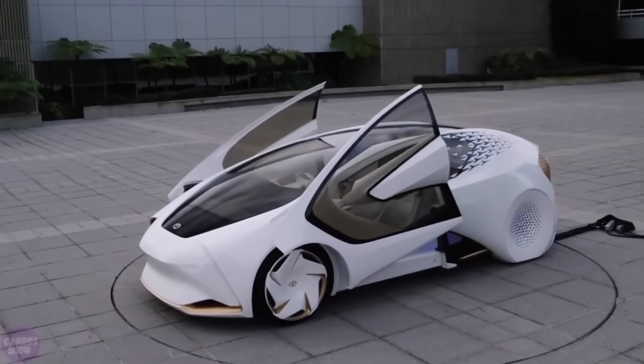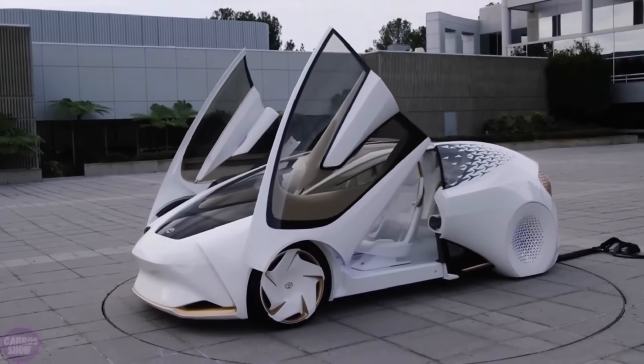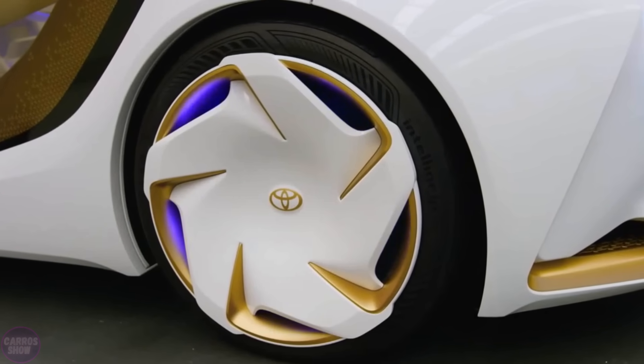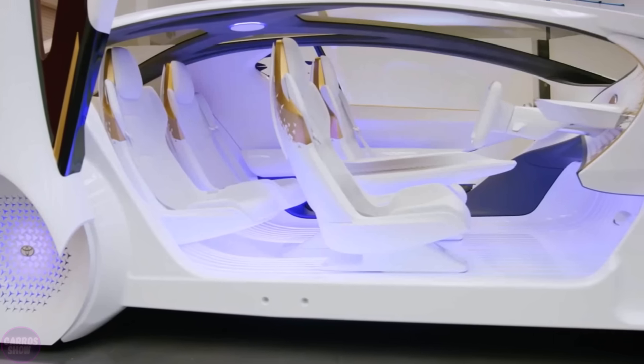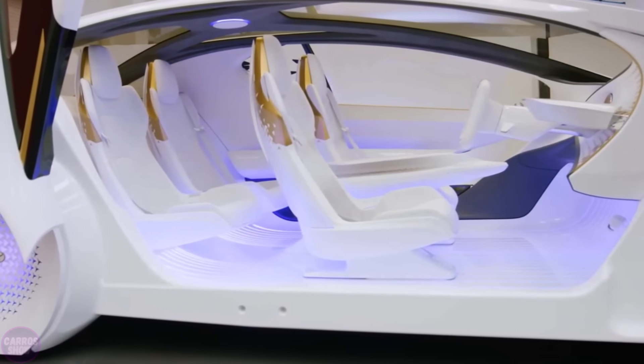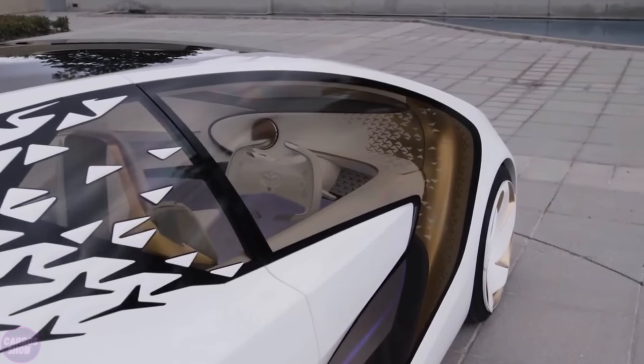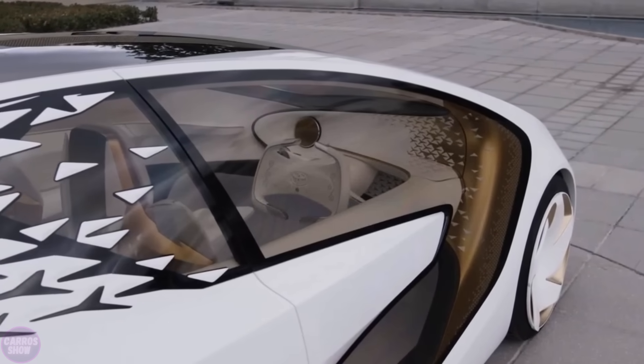The Concept Eye features extensive glass areas and guillotine-style doors. Its minimalist interior design accommodates four passengers, with technical data and multimedia information displayed on a large screen inside the cabin. Additionally, Yui can communicate with people outside the vehicle using various light signals and even text messages.